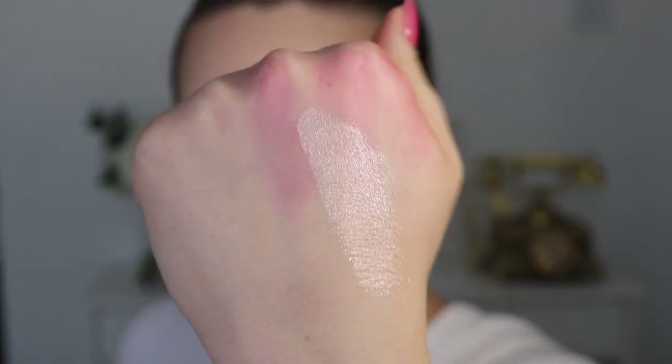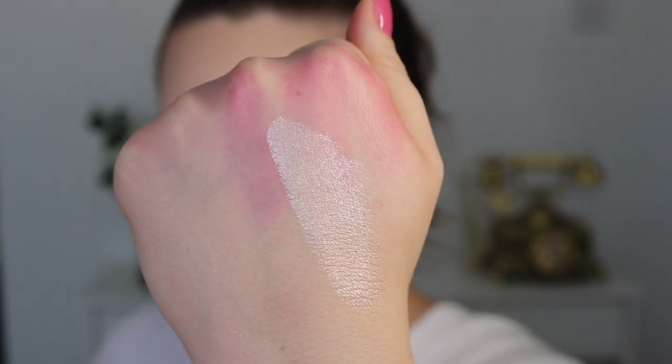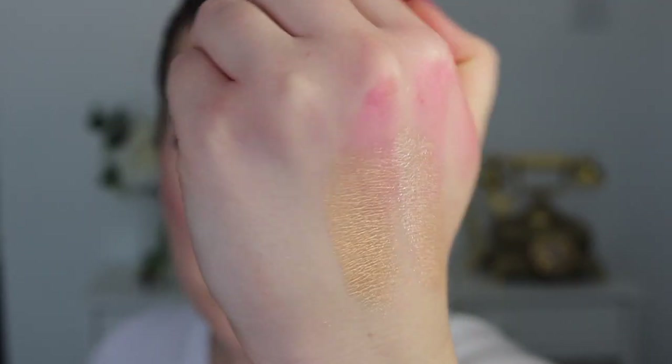Then we have two super shock cheeks. The first one is the shade Moon Peach — a super shock highlighter. It's like a peachy gold that's very light but it has a lot of blue duochrome shift to it; when it hits the light it definitely has a blue shift. Then the next shade is called Got Glow — I'll show you the marbled effect. That is so pretty — this one is more of a deep bronzey gold. It would definitely be too dark for me, but it's really pretty.